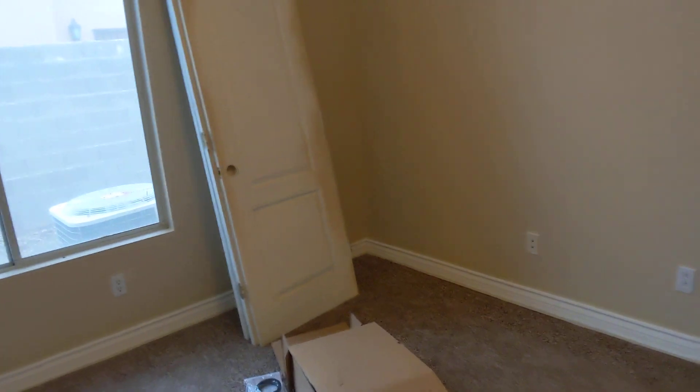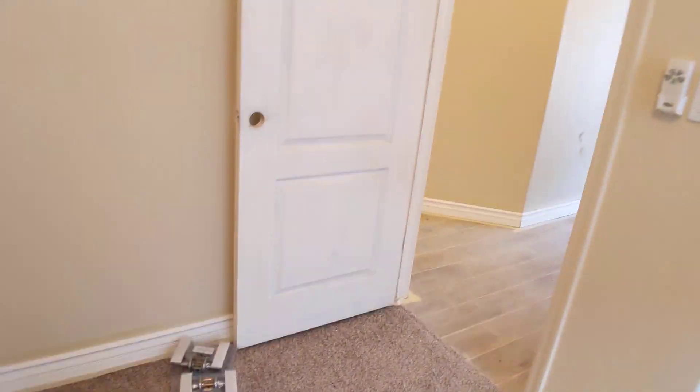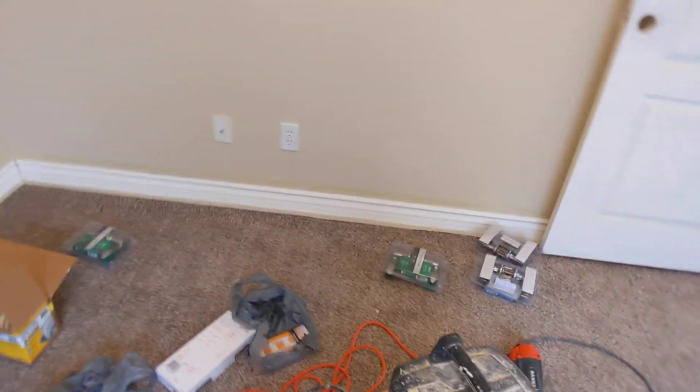Then downstairs, closet doors and all that stuff still need to be painted white. Closets will need to be painted, but they have all the stuff — the doorknobs and the closet knobs — to put in when they do finish. And then the bathroom — they need to install the toilet here still, but they've got the baseboards installed. Then that will get cleaned, putting in the toilet.